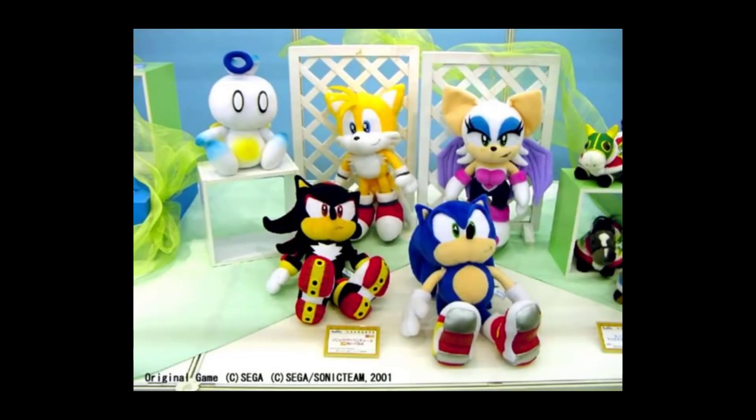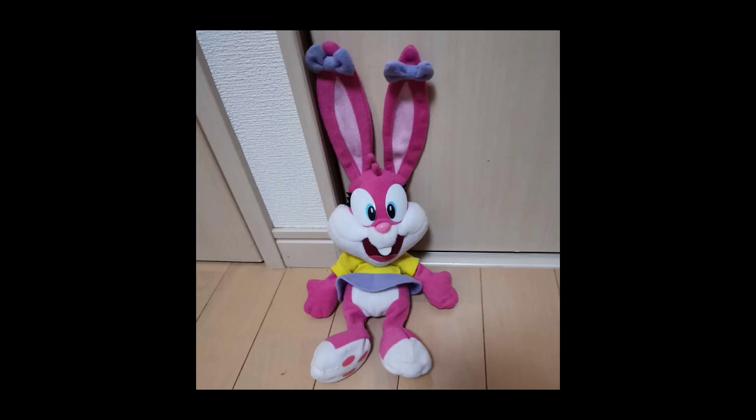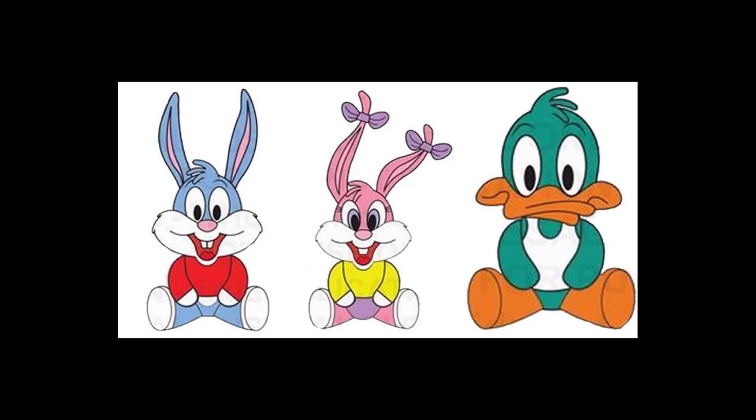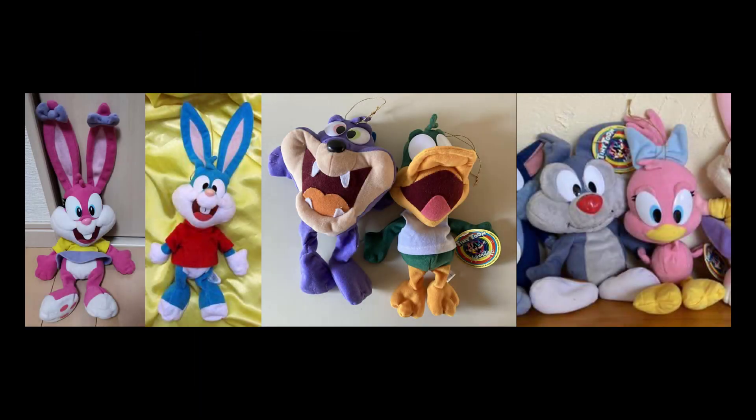We still don't know if more characters were made — where's Hampton J. Pig, where's Furball, and maybe Sega even made a Shirley the Loon plush. We really don't know unless a set sheet exists. Since 2000, no future Babs Bunny plush has been released, and it seems pretty unlikely we'll ever get a new one since the show isn't as relevant as it once was. The Sega Babs is still the most recent Babs Bunny plush in existence — and until we find more answers, the Sega Tiny Toon Adventures plush set will remain a mystery.